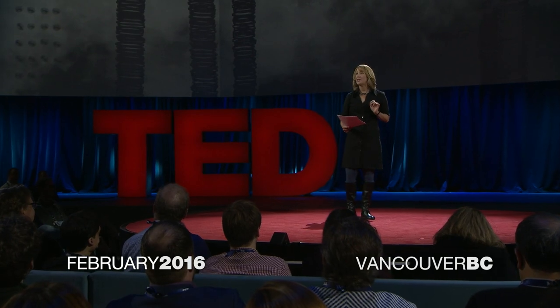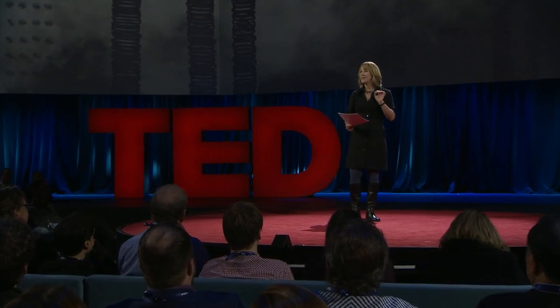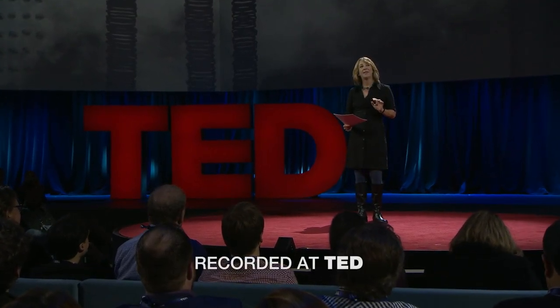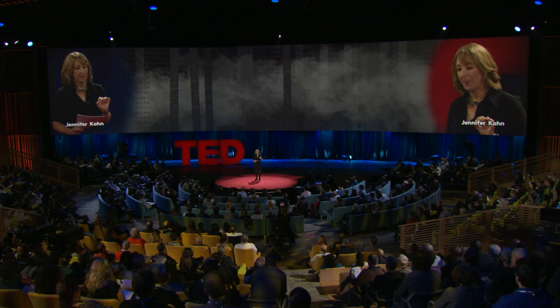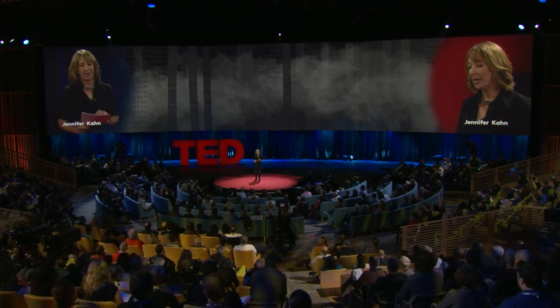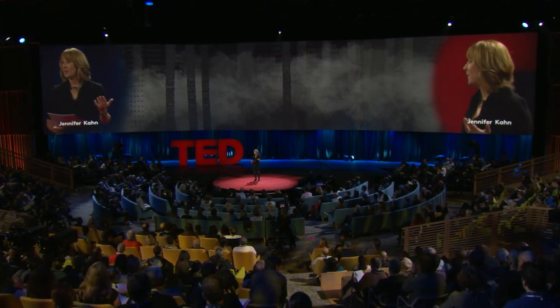Twenty years ago, a biologist named Anthony James got obsessed with the idea of making mosquitoes that didn't transmit malaria. It was a great idea, and pretty much a complete failure. It turned out to be really hard to make a malaria-resistant mosquito. James managed it finally, just a few years ago, by adding some genes that make it impossible for the malaria parasite to survive inside the mosquito.